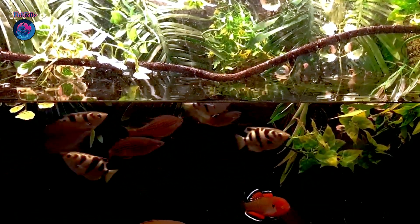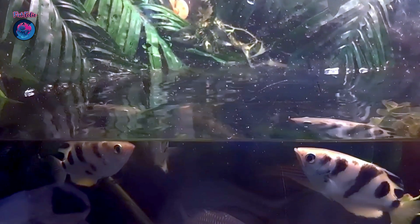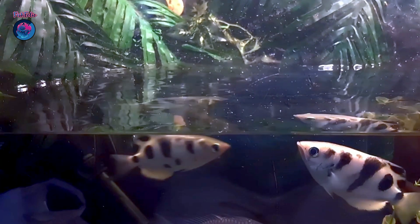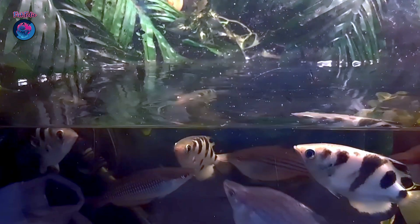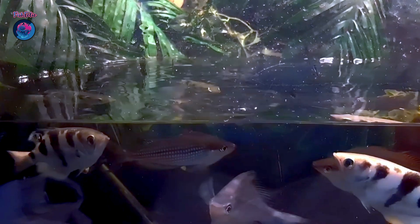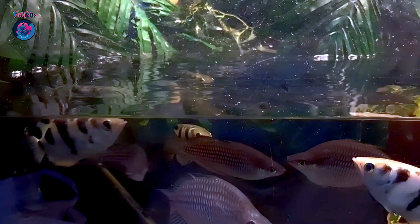It all comes down to some seriously impressive adaptations. Archerfish have a specially modified mouth that allows them to shoot water with incredible precision. They form a small groove in the roof of their mouth, which they press their tongue against to create a narrow channel. Then, by quickly closing their gills, they force water through this channel and out of their mouth, creating a high-powered stream that can travel up to five feet.